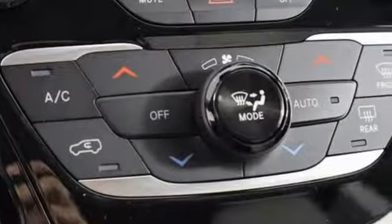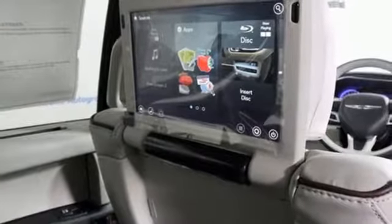Safety is at the forefront with Smart Brake, Hill Start Assist, and the Latch Ready Child Seat Anchor System.